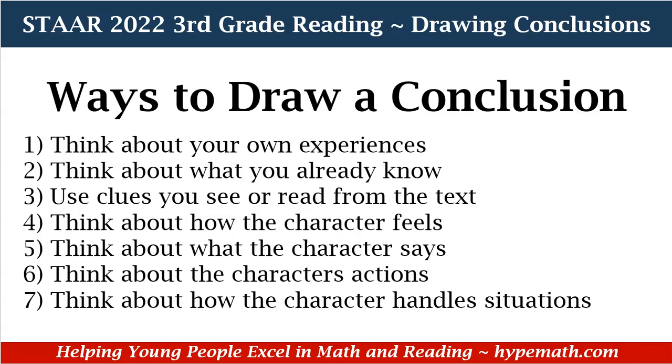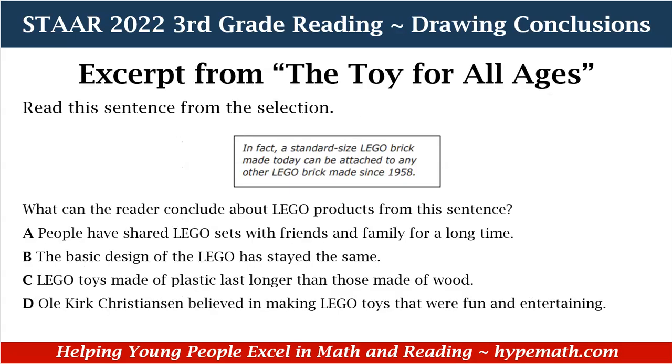So let's look at some examples of how to draw a conclusion. These are in our third grade reading review workbook, which is available for purchase in our store.